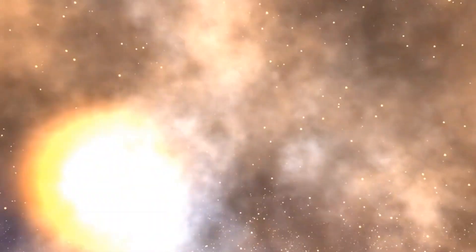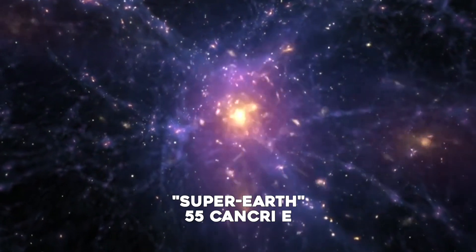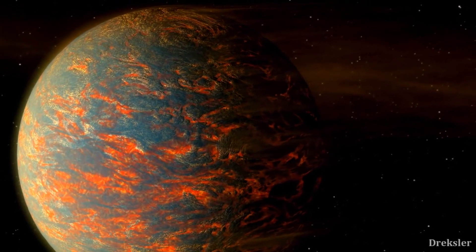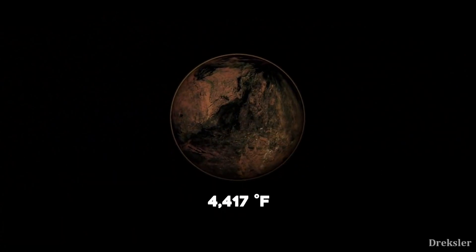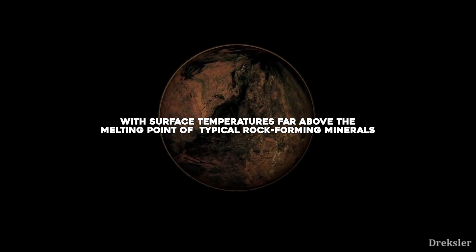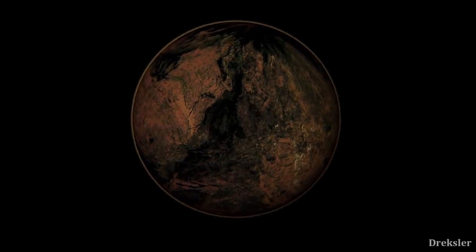The James Webb Space Telescope is all set to conduct extraordinary research into hitherto unstudied planetary bodies. For the first time, scientists will get a view of a far-away super-Earth called 55 Cancri e, with a lava-covered surface that is constantly burning and where surface temperatures can reach 4,417 degrees Fahrenheit. With surface temperatures far above the melting point of typical rock-forming minerals, the day side of the planet is thought to be covered in oceans of lava, NASA said.